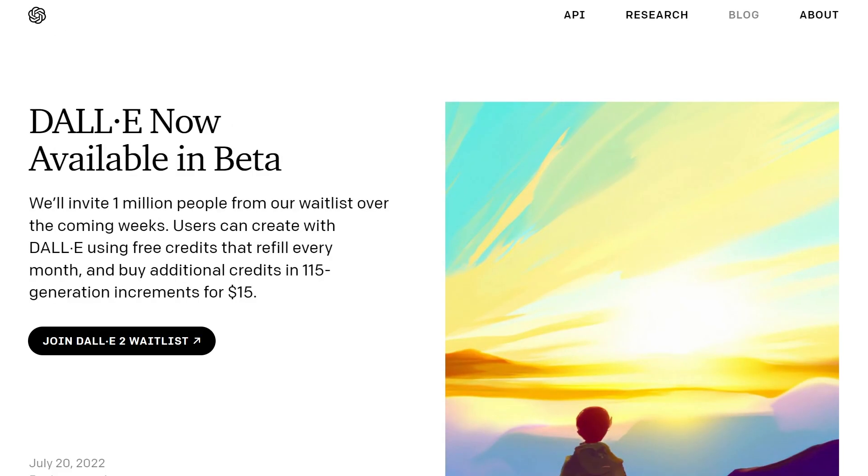We just got some breaking news a few minutes ago. OpenAI has announced that DALL-E is exiting the research beta and entering into the beta program. They're going to be inviting 1 million people over the next few weeks. So if you've been wanting to try DALL-E and haven't been able to, or you've been on the waitlist waiting, the odds are getting a lot better. 1 million is a lot of people to be adding in one batch, and it's probably only uphill from here.